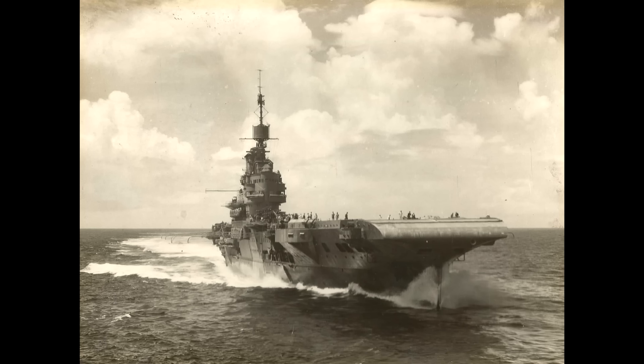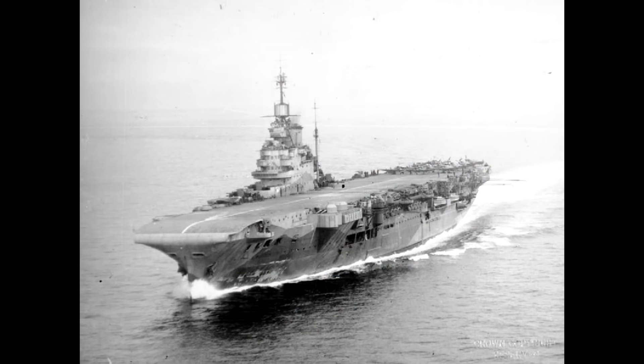Whilst the Illustrious class had been judged to best fill the Royal Navy's needs in the mid-1930s, within the limits of the naval treaties, the Admiralty was growing concerned about the size of their air groups compared to some of the newer carriers under construction elsewhere. In 1938, this had led to the fourth ship of the class, Indomitable, being built to a modified design to expand the size of the air group.